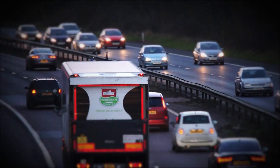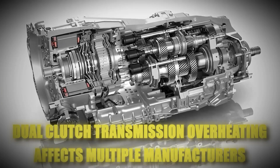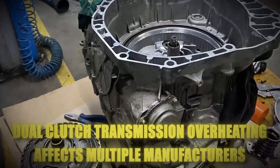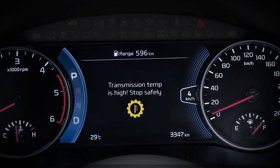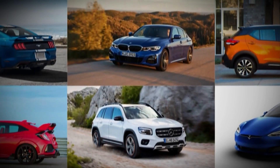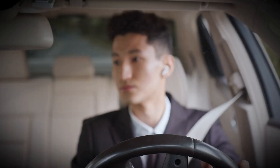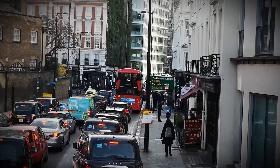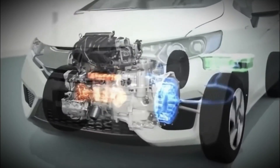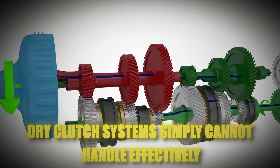Real-world examples of this damage are everywhere once you know what to look for. Dual-clutch transmission overheating affects multiple manufacturers, including Kia, Hyundai, Honda, Skoda, and Ford. The overheating problem appears consistently across different brands, and owners regularly report uncomfortable bucking and poor performance while stuck in heavy traffic. Every time you creep in traffic, every time you inch forward with the brake partially applied, you are generating heat that dry-clutch systems simply cannot handle effectively.